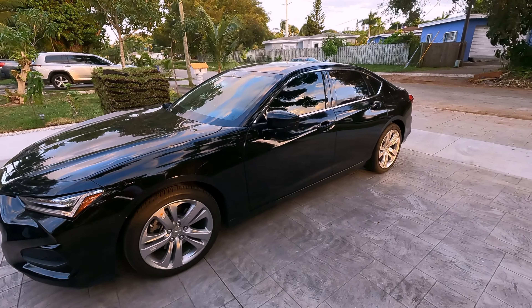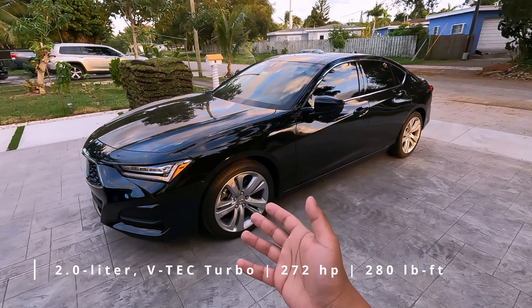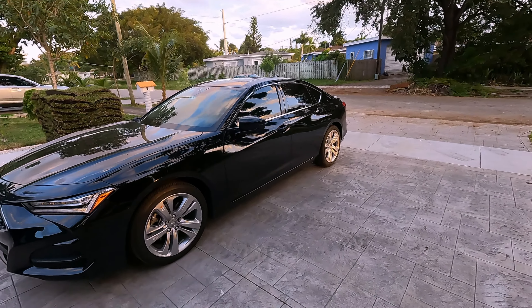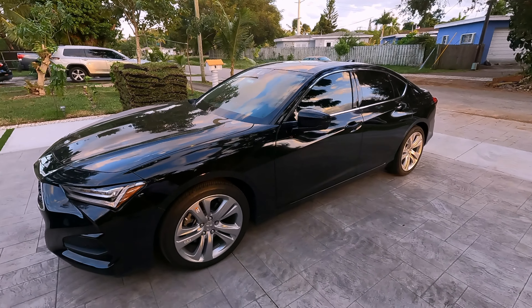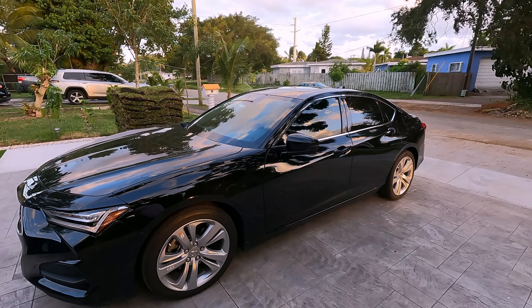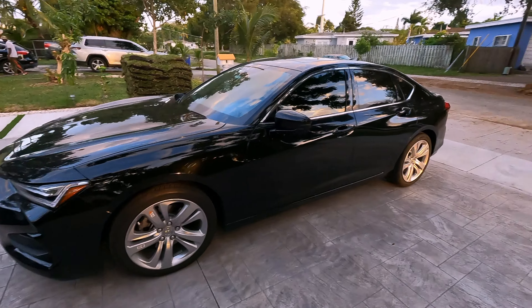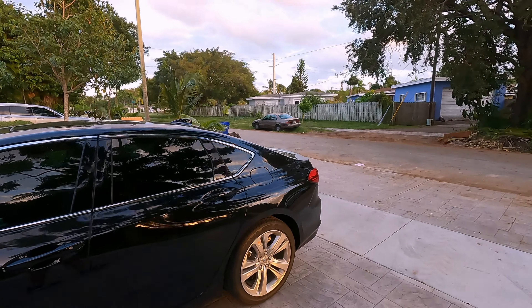This is the front-wheel drive version. All Acuras and Hondas come front-wheel drive. There is an all-wheel drive version called Super Handling All-Wheel Drive, but that's not this one. This is just front-wheel drive with a two-liter turbo VTEC engine and a 10-speed automatic. Awesome to see that in 2023, since most cars are coming out with a CVT and a little 1.5-liter. I believe this pushes about 272 horsepower with similar torque. These are 17 or 18-inch wheels — nothing too sporty, but that's fitting for this trim.